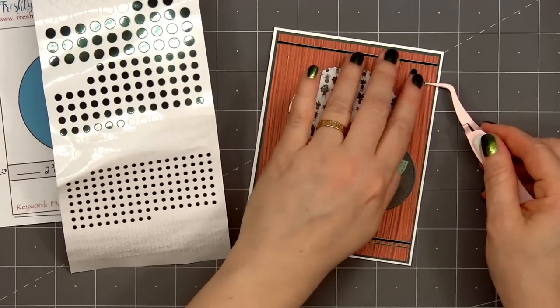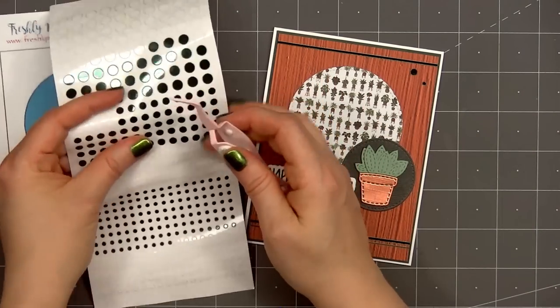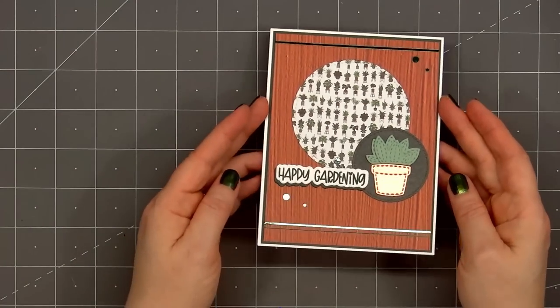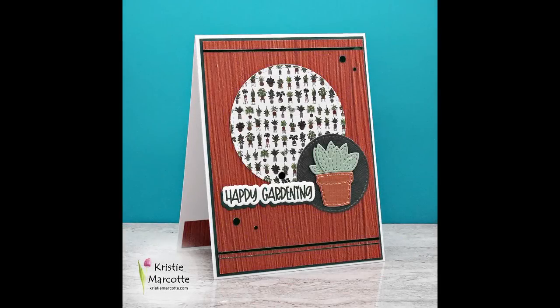For embellishments I'm using more Love from Lizzy peel-offs — this is the mini circle style in the racing green mirror color. I'll put two in the upper right-hand corner and three around the sentiment. There is my finished card, and I did make two using this design.